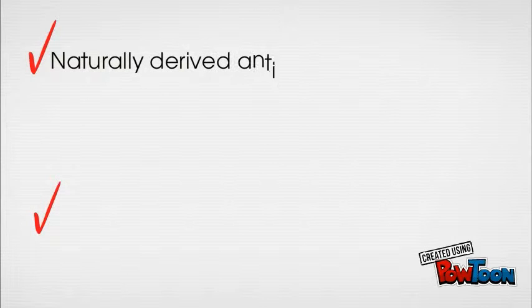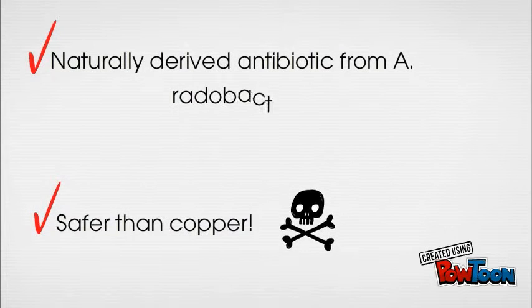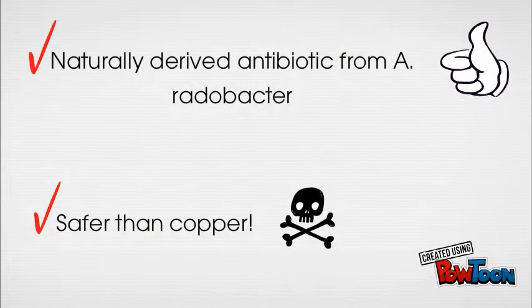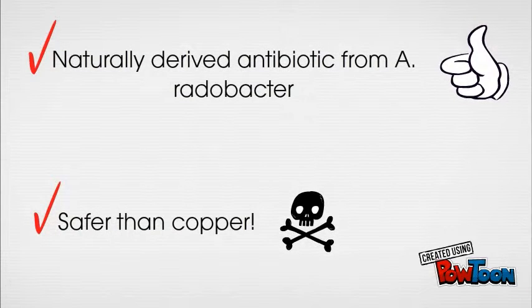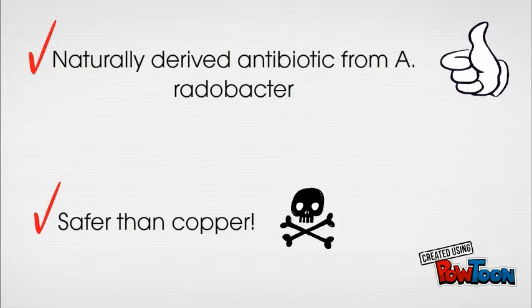There is no known cure for Crown Gall disease. Instead of fighting the infection using copper, which can be toxic to your family, prevent infection from the start using Agrosyn 84. It is a bacterially-derived antibiotic used for vaccination against Crown Gall disease in all susceptible plants, produced by Agrobacterium radiobacter, and has proven effective in preventing Crown Gall infection from the beginning.